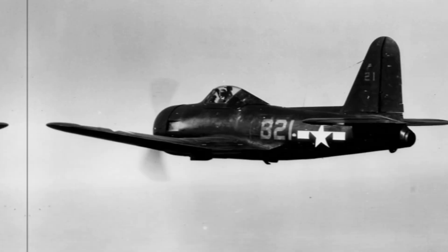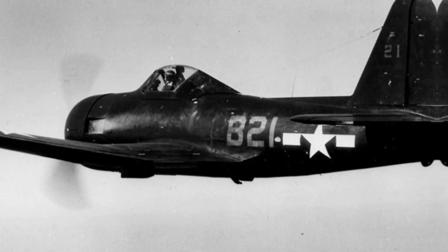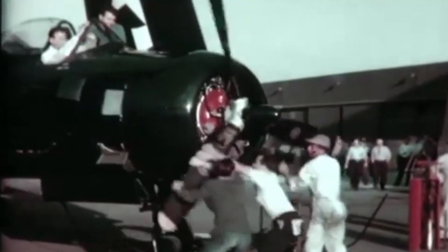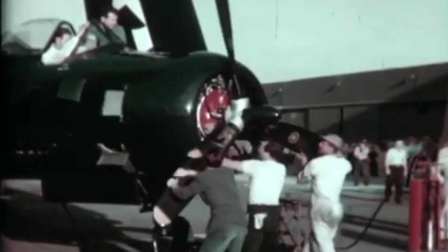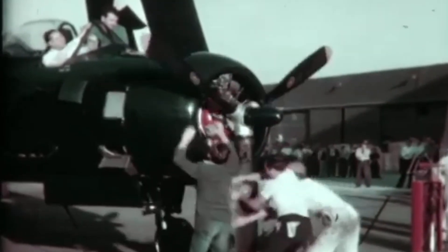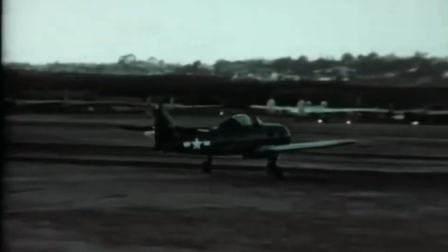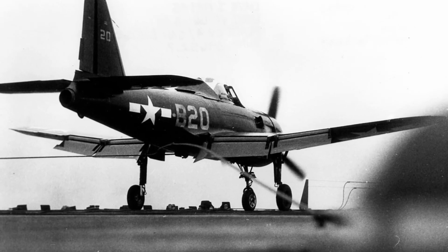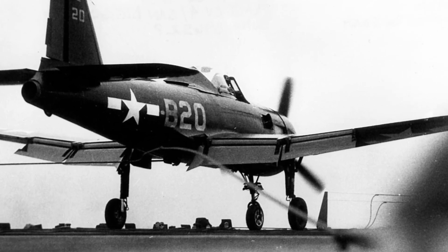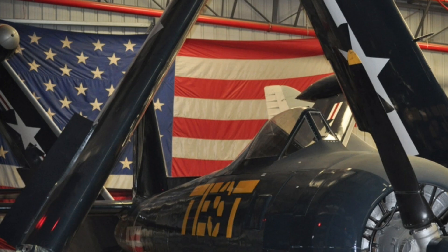Design began in 1943 under the guidance of Admiral John S. McCain Sr. The F.R.1's design featured a 1,350-horsepower Wright R-1820-72W radial engine in the nose and a General Electric I-16 turbojet at the rear, offering a combination of power and speed. Although only 66 aircraft were built before Japan's surrender in 1945, it represented an important step in the evolution of naval aviation.